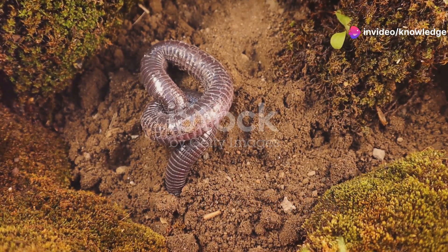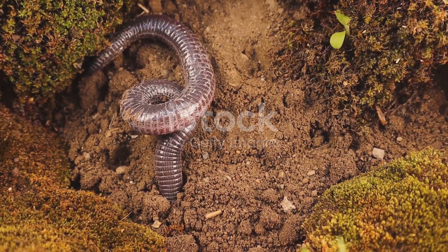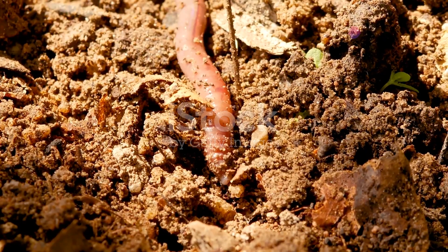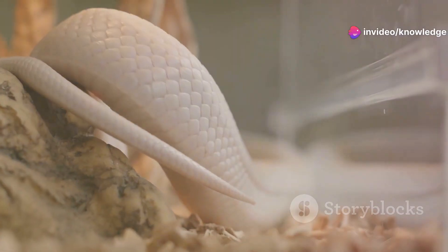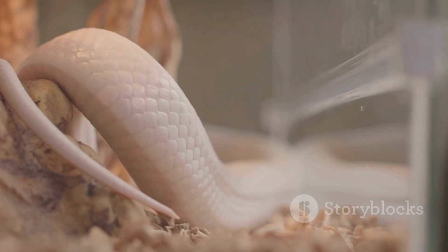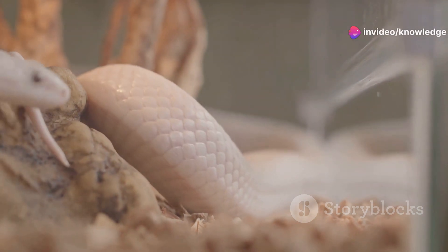Hidden beneath the surface of the earth, in the rich soils of gardens and forests, lies a world teeming with life. Among the myriad of creatures that call this underground realm home lives a creature often mistaken for an earthworm. But look closer and you'll discover something far more intriguing — this is the Brahminy blind snake, a fascinating reptile that has mastered the art of subterranean living, with its slender elongated body and smooth shiny scales navigating the underground world with ease.